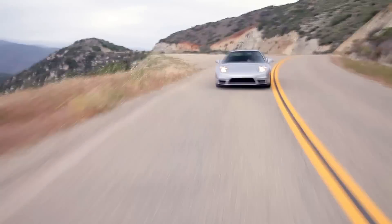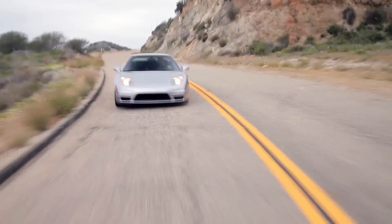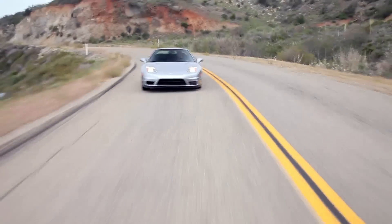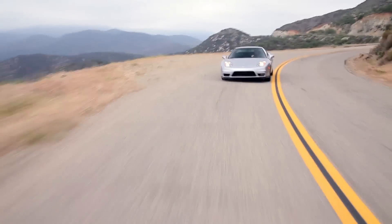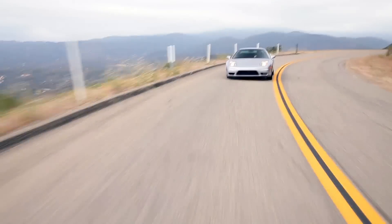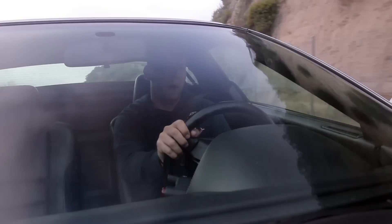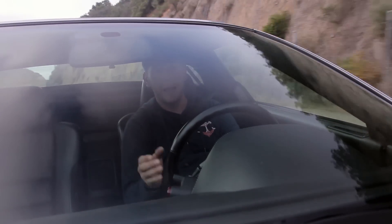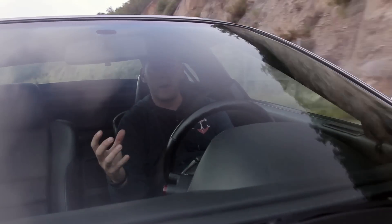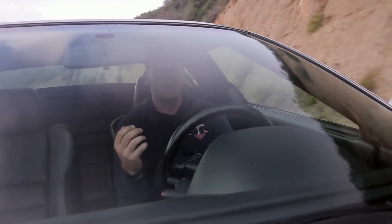There's nothing not to like about this car. The brakes are excellent. The steering is perfect — you know exactly where the tires are pointed. You've got the feel coming through from the road and the tires into your hands on the steering wheel. The handling is superb. The engine noise is excellent, top notch. The shifter is perfect. This is automotive perfection coming together in a package that looks so good.